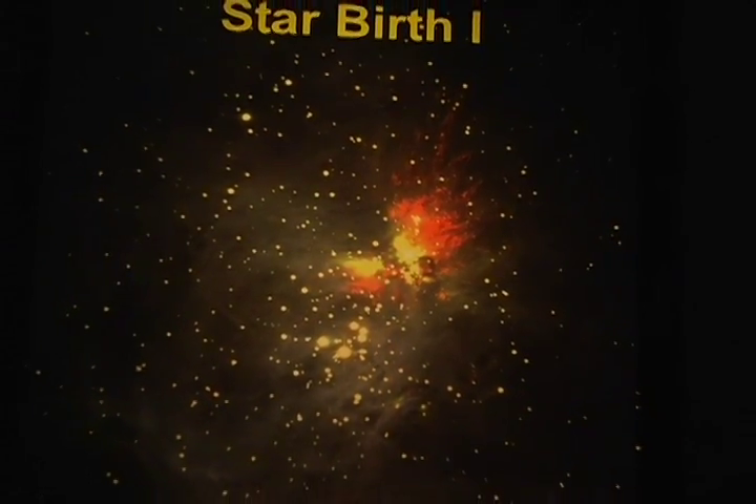What is astronomy? Astronomy is the study of the entire universe — the stars, the planets, the galaxies, the moon, black holes, quasars, all kinds of really cool things out there in space. So it's really one of the most exciting sciences there is.